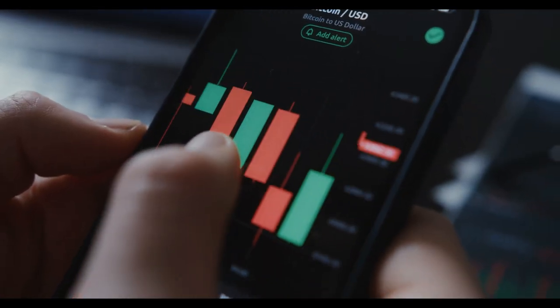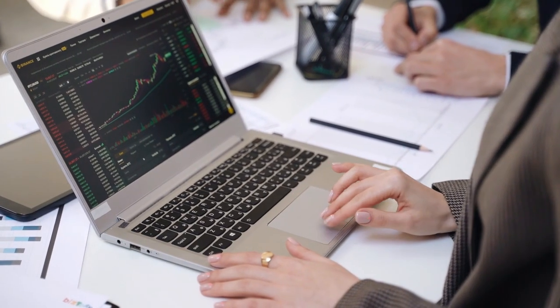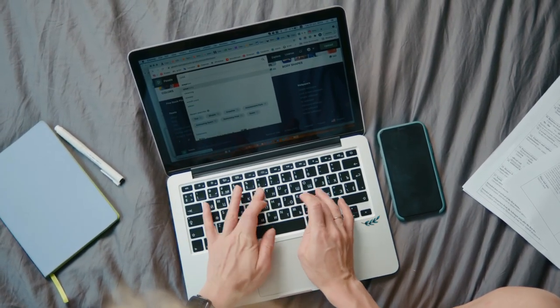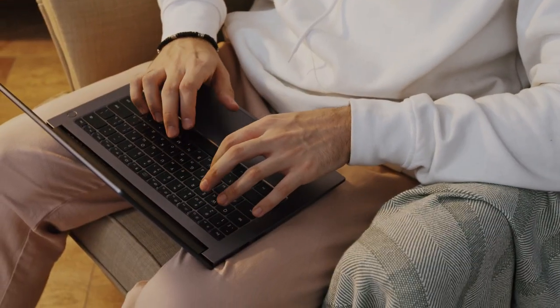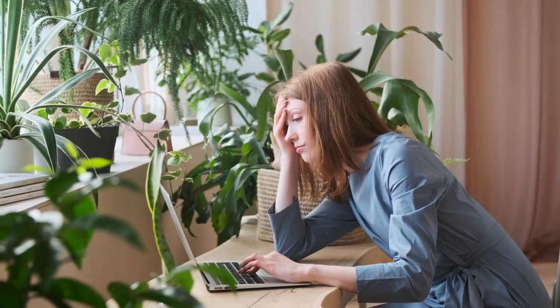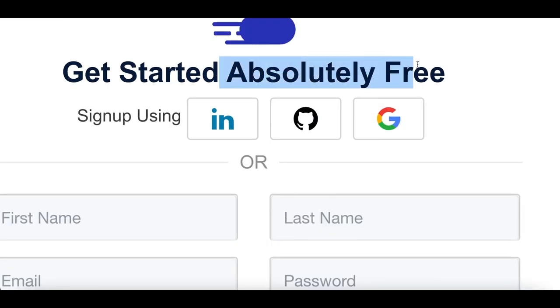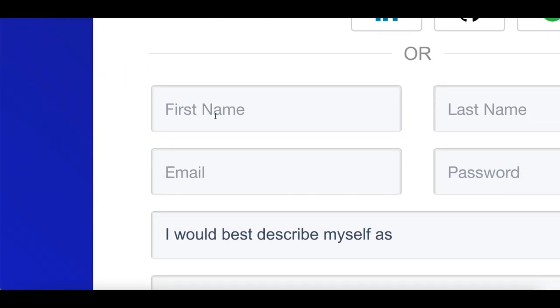All you need to get started is a smartphone, a computer, and a connection to the internet. Make sure you follow every step inside of this video — most people will end up skipping a step, wasting their time, and not making any money at all. This will be free to get started and all you need is your name and your email.